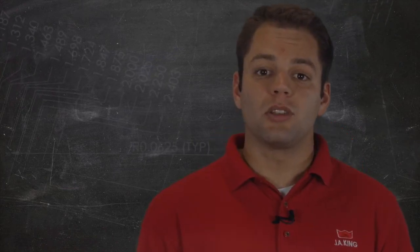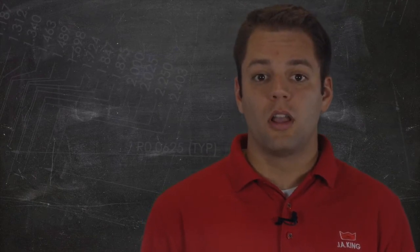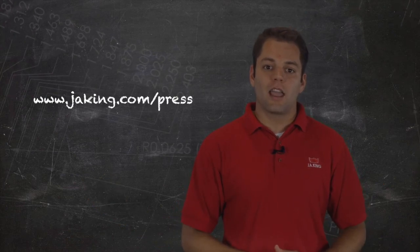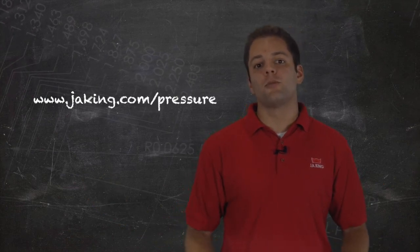So whether your pressure needs can be solved by calibration services, product sales and support, or our custom engineering team, follow this link to contact J.A. King and partner with us on all of your pressure and other measurement-related needs.